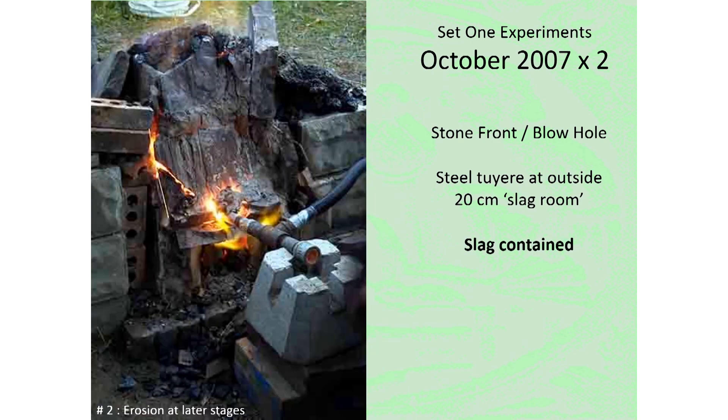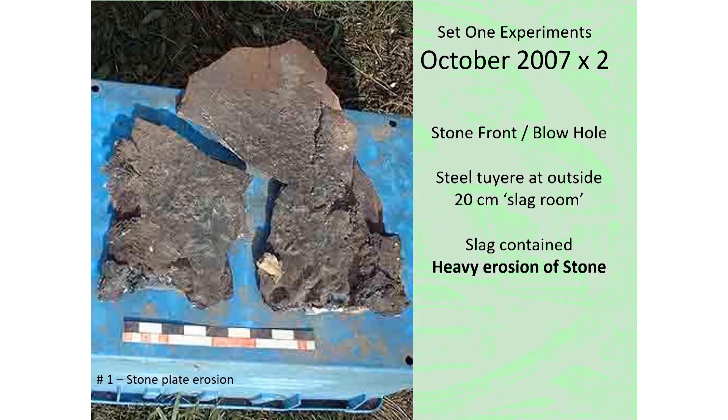Experiment number two would use a box-shaped furnace constructed of stone slabs, which resulted in its own problems. In both experiments, however, the slag was found to be contained in the lower slag room. There was quite heavy erosion of the schist stone slabs used to construct the furnaces, starting at about four centimeters but eroding down to one centimeter thick by the end of the smelt.